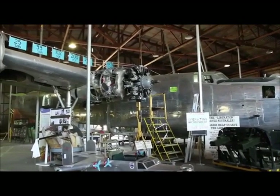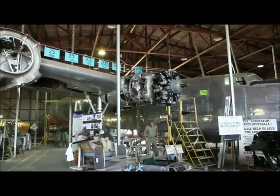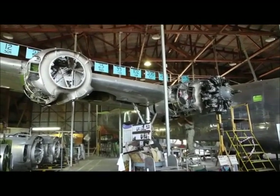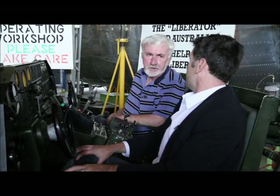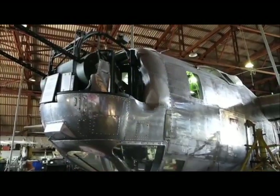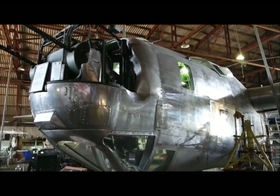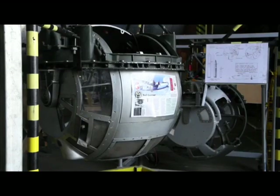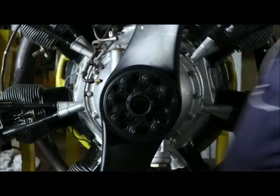The guys would start flying around about 19 to 20 years old after they had gone through the training camp up in Tocomol in New South Wales. Consolidated built 18,000 Liberators, and at the peak of production they were producing one every 59 minutes. There were five factories over in the States, spread out all over America.